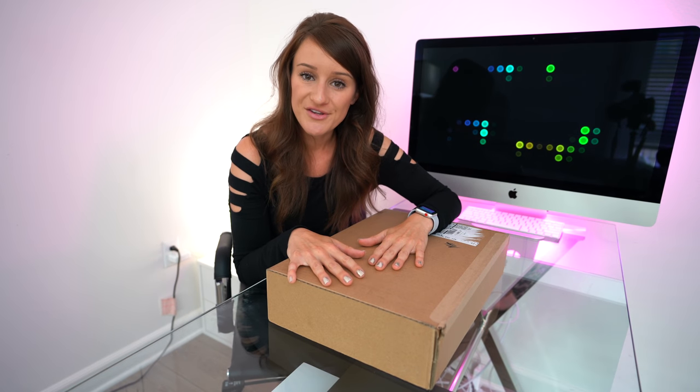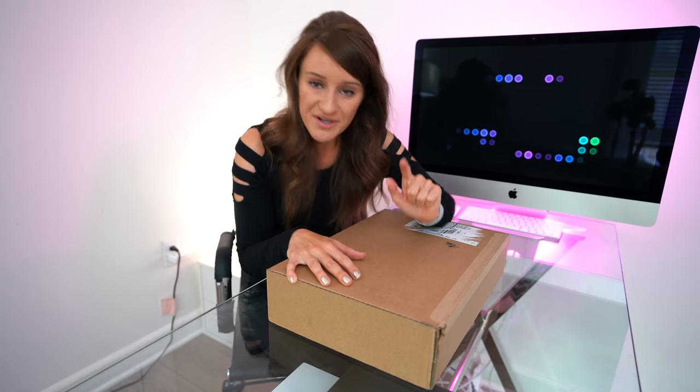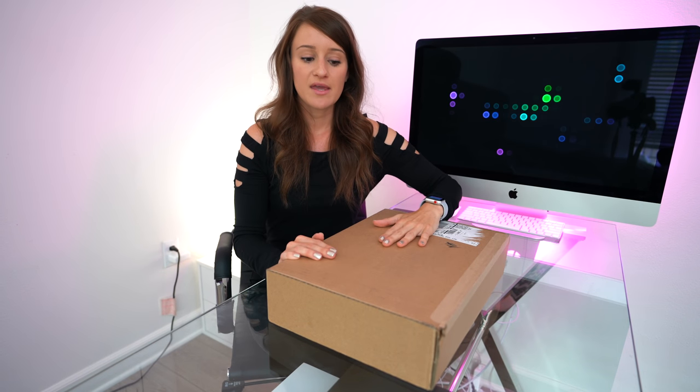What's good, guys? Welcome to a new video — you probably already know what we're doing because it's in the title. We're going to be unboxing the 2018 MacBook Pro. This baby is going to be an absolute beast. Hopefully.